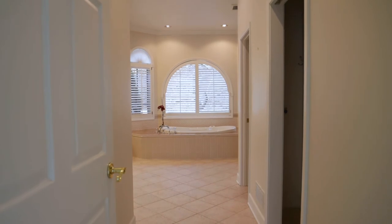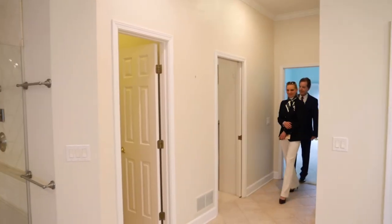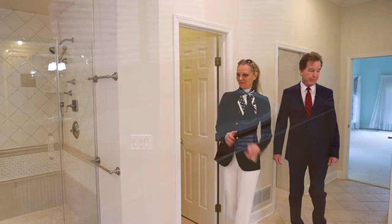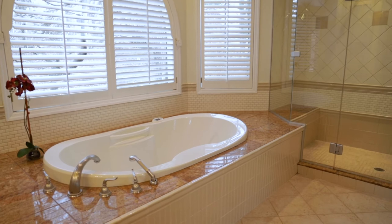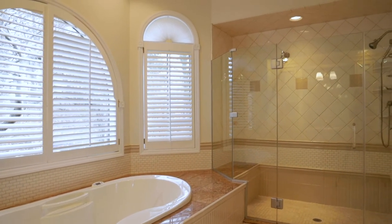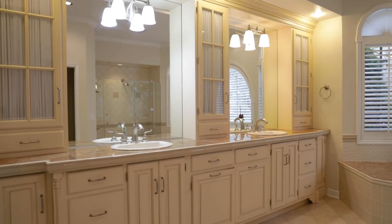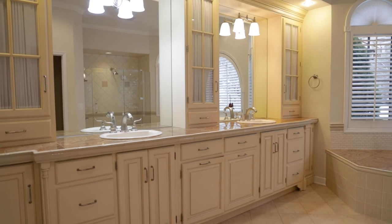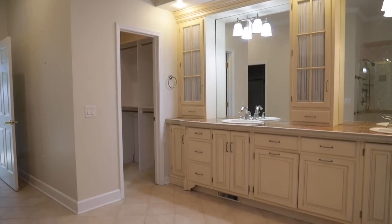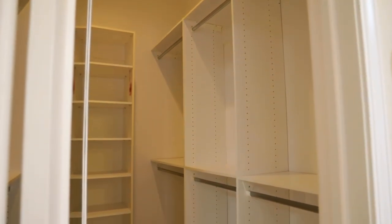And a master bath — this is like having your own spa. Look at this jacuzzi tub, glass shower with tile, two sinks. Look at those countertops — they're beautiful. Plenty of cabinet space, walk-in closet — custom built walk-in closets. That is fantastic; there are two of them.